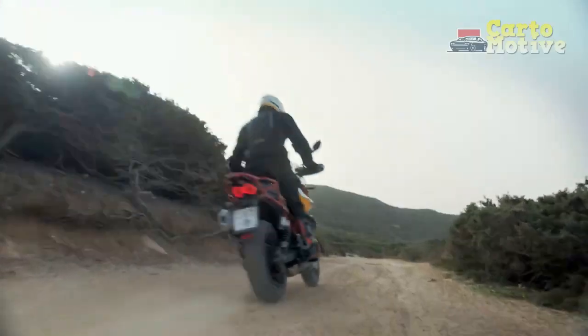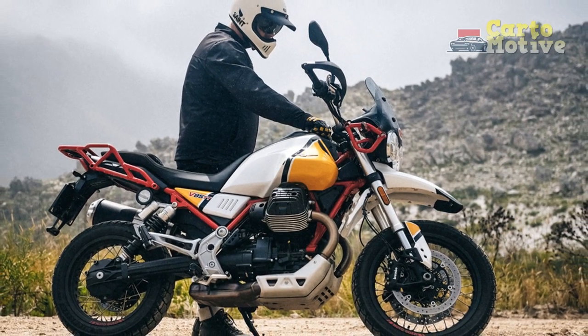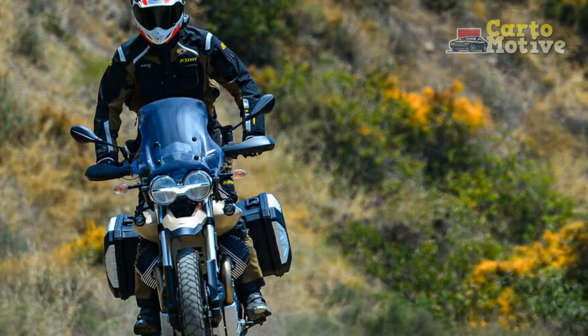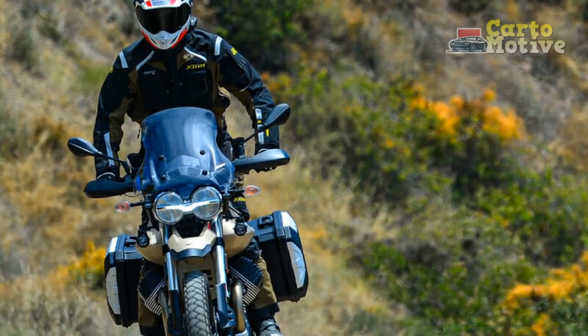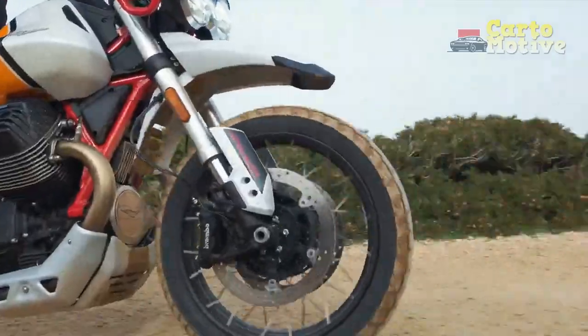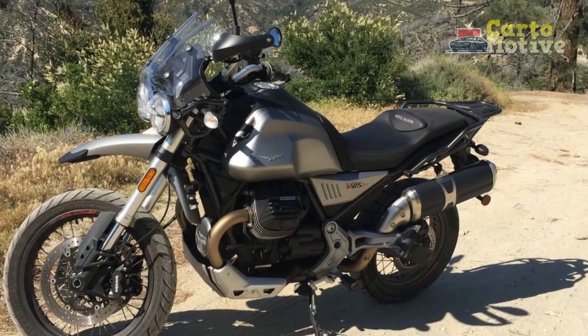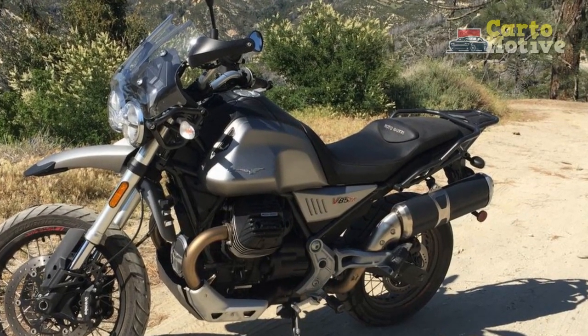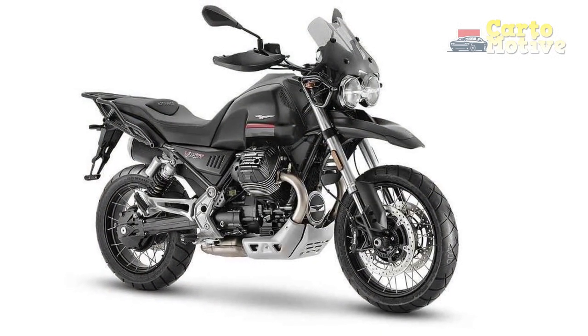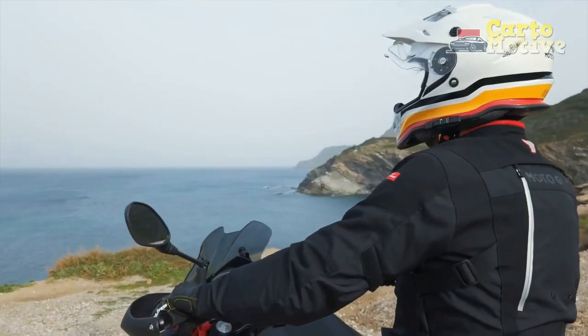5. Limited Dealer Network — Depending on the region, finding a Moto Guzzi dealer or service center could be less convenient compared to more widely available brands. 6. Price Point — The Moto Guzzi V85TT's pricing might be a deterrent for budget-conscious riders, especially when compared to other offerings in the adventure touring category. In conclusion, the Moto Guzzi V85TT stands as an intriguing option for riders seeking a balance between classic design and modern features in an adventure touring motorcycle. Its unique charm, versatile performance, and touring capabilities are compelling, but potential buyers should carefully weigh the pros and cons to determine if it aligns with their riding preferences and priorities.